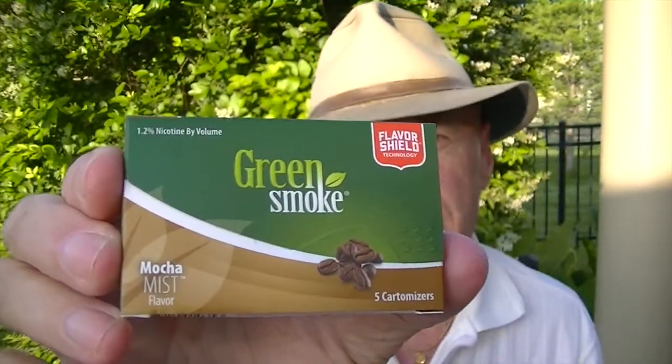Hey YouTube smokers, vapers, and ex-smokers. It's your old buddy Magnum over here at Blowing Smoke. We're going to do another review today on a Green Smoke product. This is the Mocha Mist.